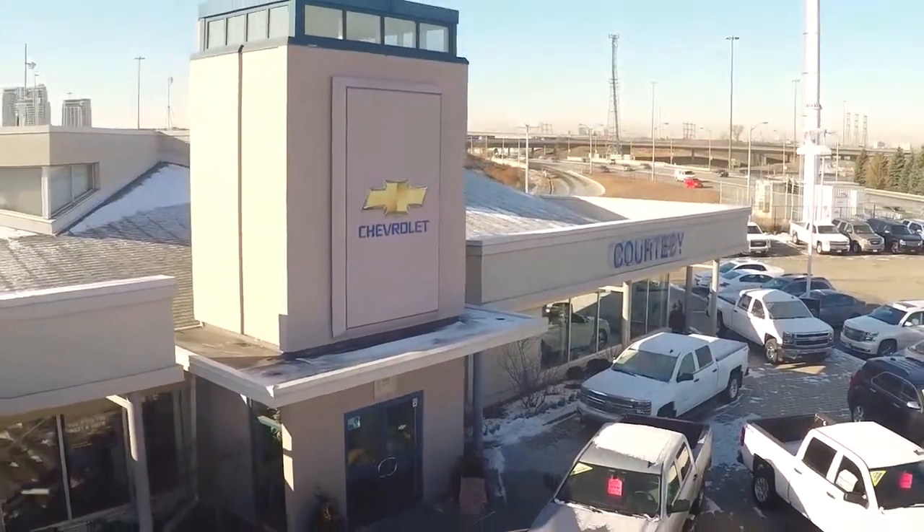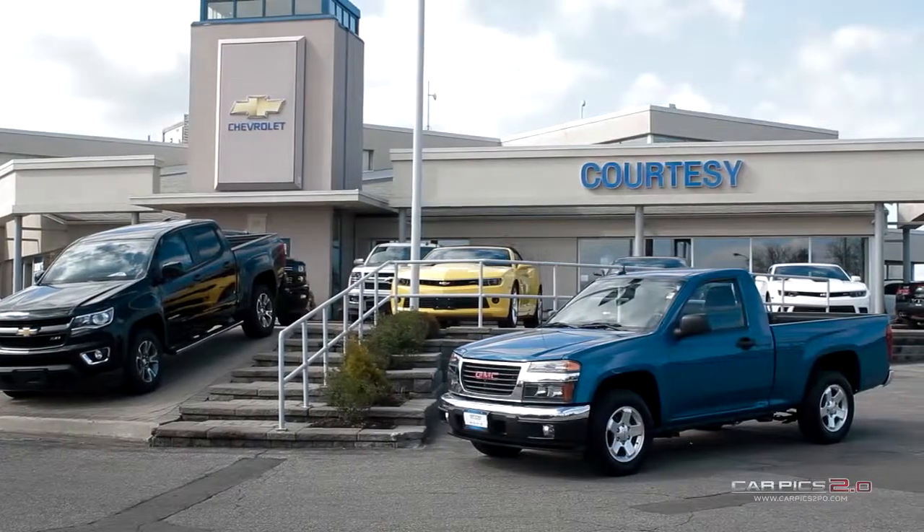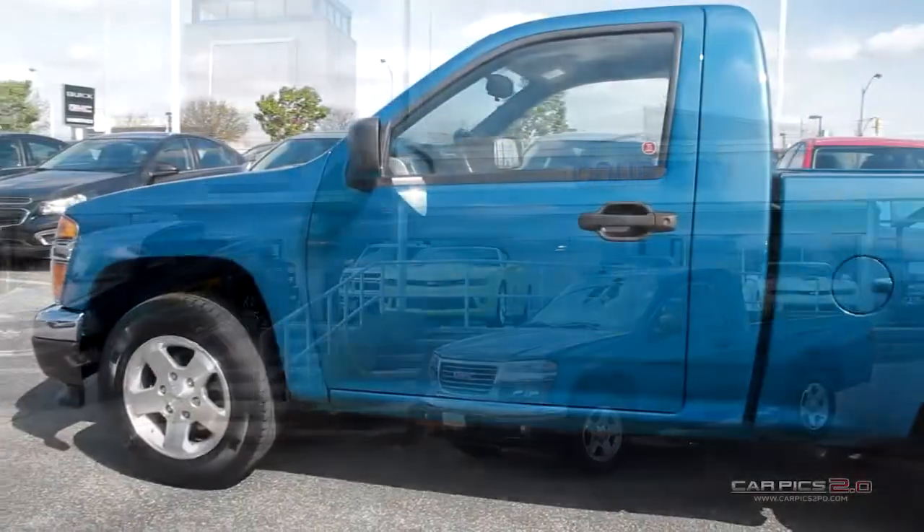Welcome to Courtesy Chevrolet, where today we are looking at a 2012 GMC Canyon. Please sit back while we give you an in-depth look at this regular cab pickup.